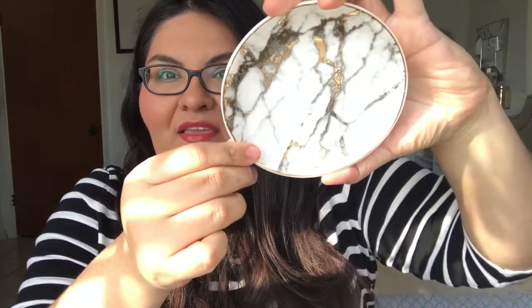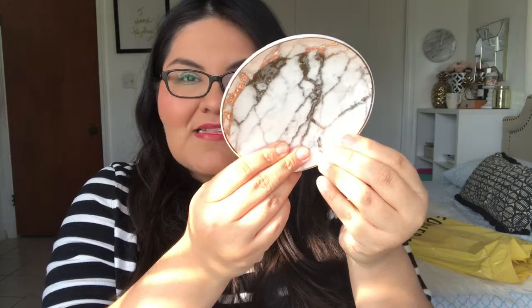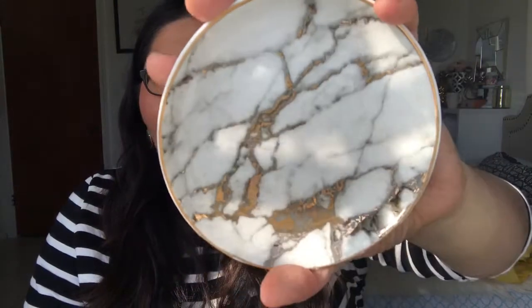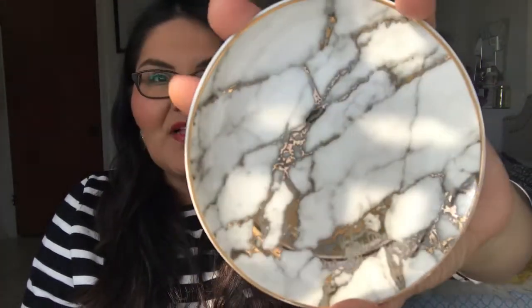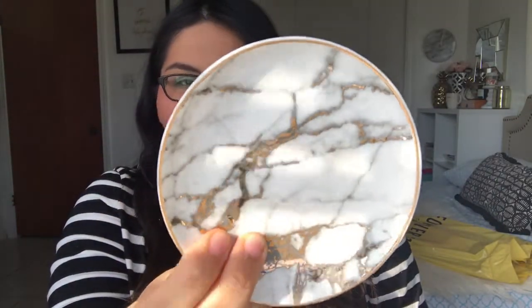The next item I found, I just fell in love with it instantly. It's another trinket tray, but it's marble. I love marble print — it's white and silver and gold and it's just so beautiful. I thought it was gorgeous. It's just a simple trinket tray, but I love the detail of this actual marble piece. You can see it from closer. This was $4.90, so I picked this little trinket tray up. I think I'm going to keep this in my house or my room.